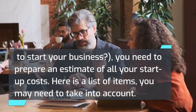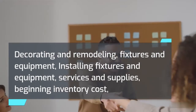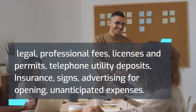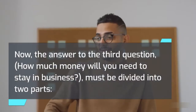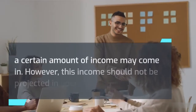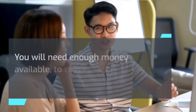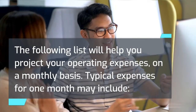Here is a list of startup cost items to take into account — note that this list is for a retail business and items will vary for service, construction, manufacturing, or online firms: decorating and remodeling, fixtures and equipment, installing fixtures and equipment, services and supplies, beginning inventory cost, legal and professional fees, licenses and permits, telephone and utility deposits, insurance, signs, advertising for opening, and unanticipated expenses. To answer the third question — how much money will you need to stay in business — divide it into immediate costs and future costs. You will need enough money available to cover costs for at least the first three months of operation.